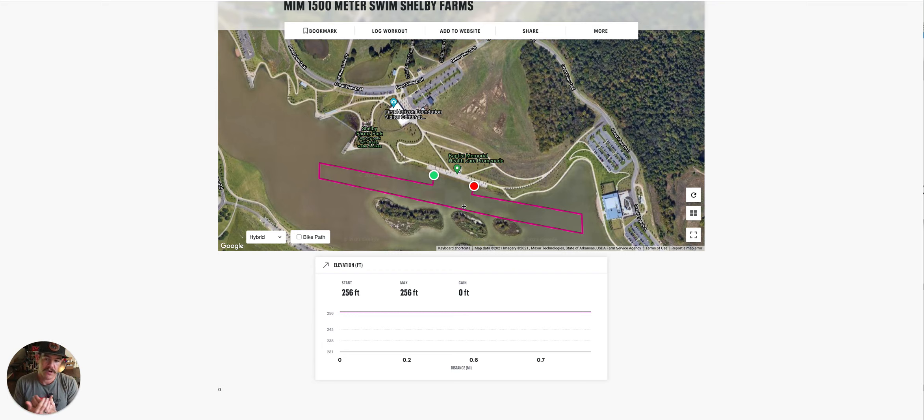For those that don't know, the Memphis in May Triathlon is one of the longest standing triathlons in the country. It started in 1983 and has been moved to several different locations over the years — even did a short stint in Tunica, Mississippi at the Harrah's Casino down there. But I feel like this race was always meant to be at Shelby Farms and this venue.